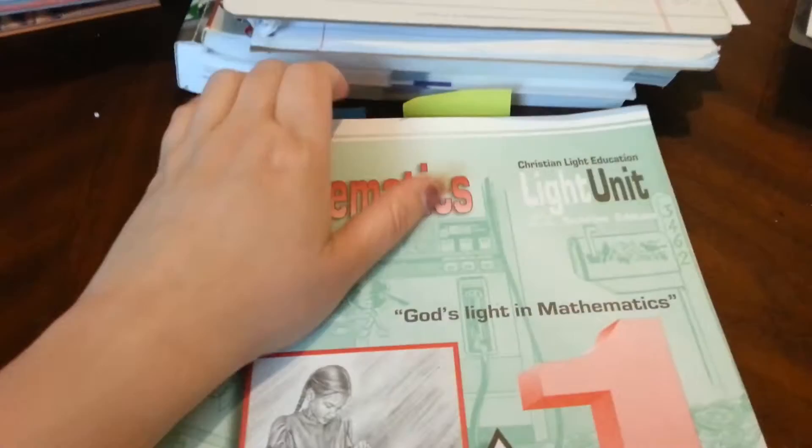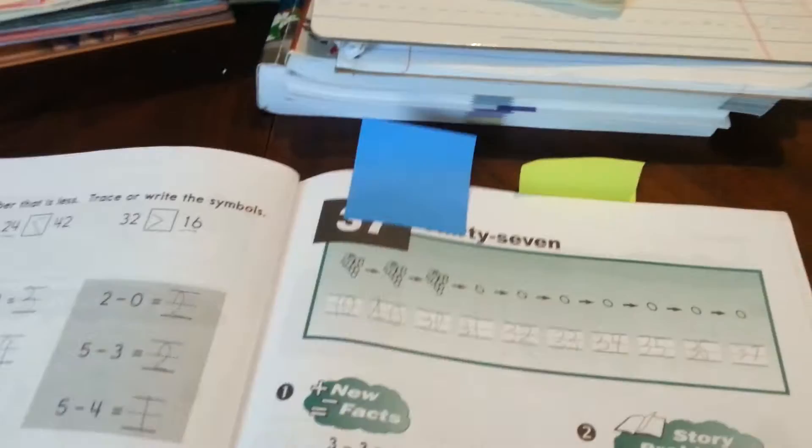For math, we finally finished our book this week. He did lessons 37 to 39, and he'll be getting his test for the book on Monday.